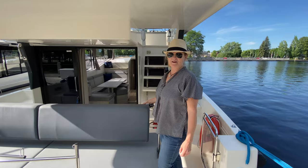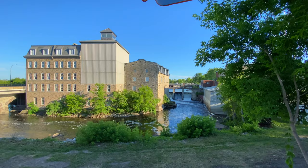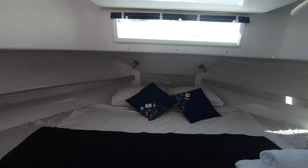Welcome to the Horizon 3 with La Boat. Come on in for a tour. La Boat has a fleet of boats on the Rideau Canal at their base in Smith Falls. You can choose from the Horizon 1 that has two cabins to the Horizon 5 that has five cabins and five bathrooms.